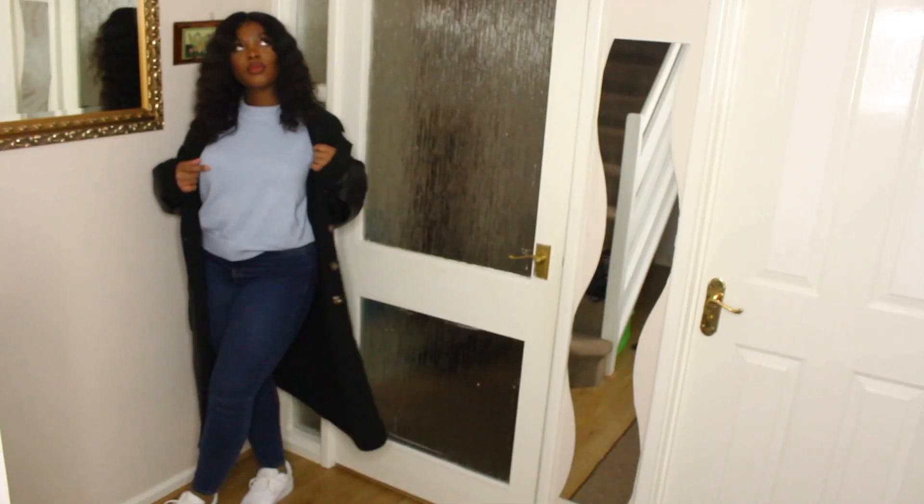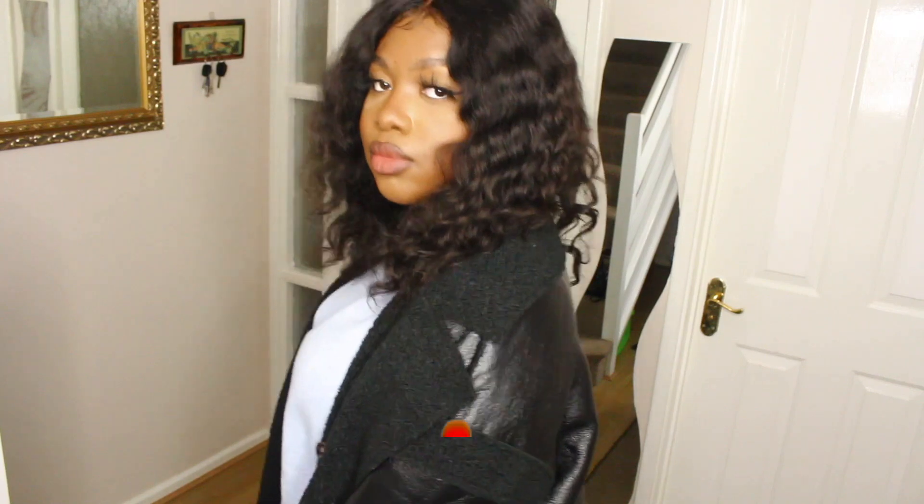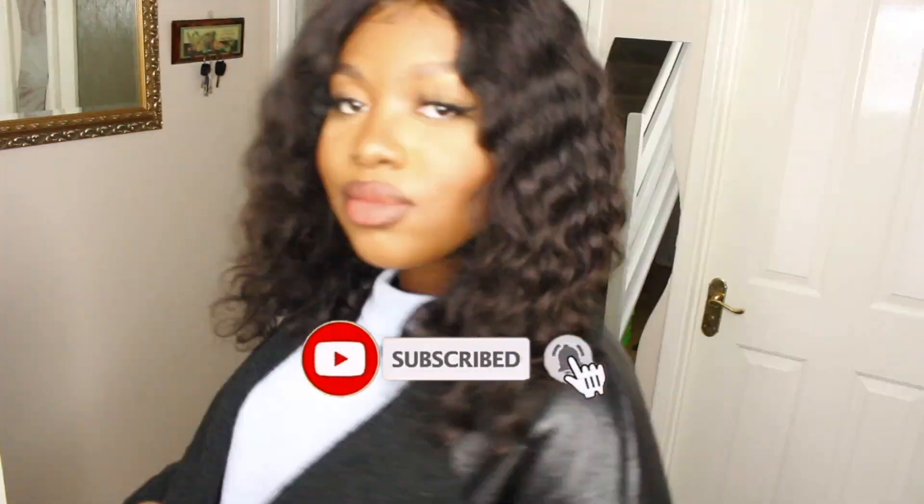Anyway, we have now come to an end with this haul. I hope you guys enjoyed this video — don't forget to like and subscribe, and I'll see you guys in my next video.